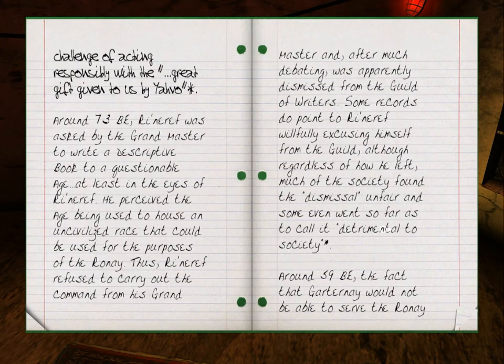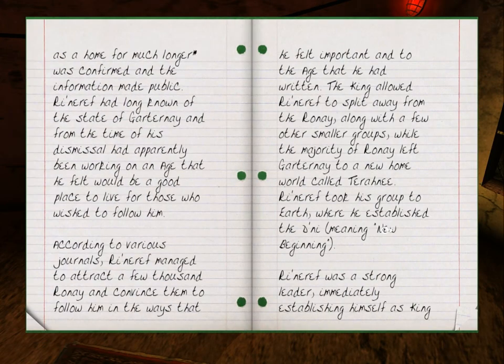Around 59 BE, the fact that Gartanay would not be able to serve the Rhone as a home for much longer was confirmed, and the information made public. Rhinareff had long known of the state of Gartanay, and from the time of his dismissal had apparently been working on an age he felt would be a good place to live for those who wished to follow him. According to various journals, Rhinareff managed to attract a few thousand Rhone and convinced them to follow him in the ways he felt important, and to the age that he had written. The king allowed Rhinareff to split away from the Rhone, along with a few other smaller groups, while the majority of Rhone left Gartanay to a new home world called Terranee. Rhinareff took his group to Earth, where he established the Dhani, meaning New Beginning.